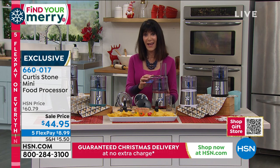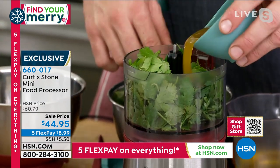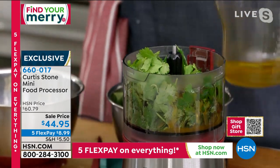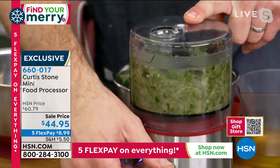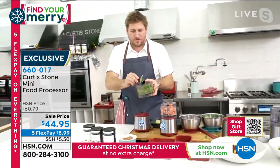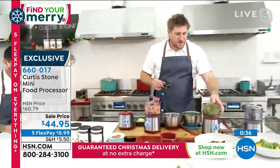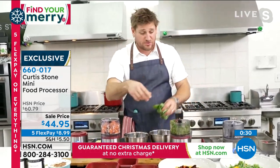You saw me using chimichurri on the beef — let me show you how you make it. Cilantro, parsley, and garlic, a little bit of vinegar and oil. You can put some chili flakes in there as well. You don't need a ton — just a little bit of red wine vinegar. Now, for everyone who bought the beef, have a look at this. You can make it as thick or as sauce-consistency as you like. Look at that beautiful chimichurri sauce.